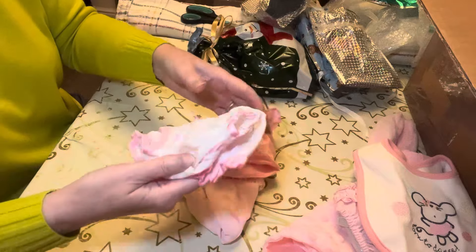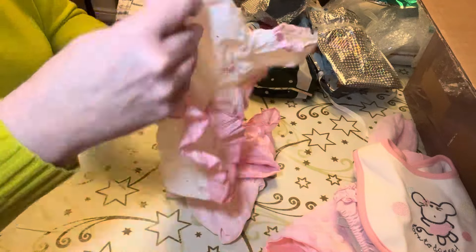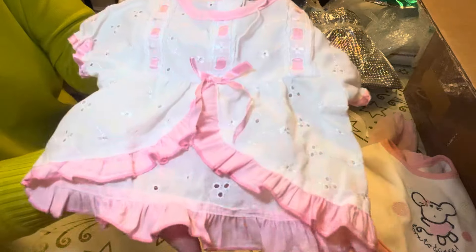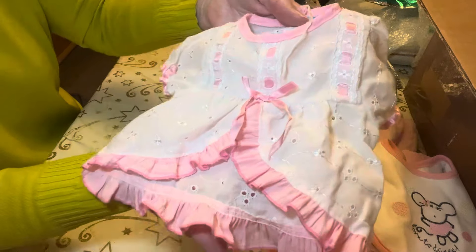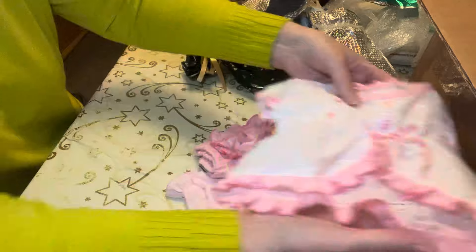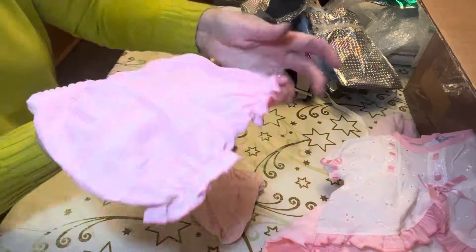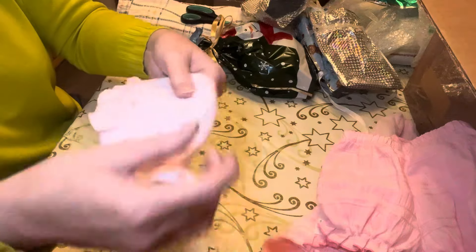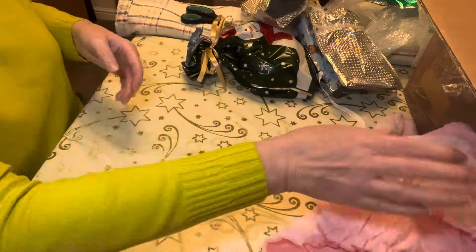So in this one we have — I saw this outfit — nearly dropped it then. There we go. A pink lacy top with matching pants, and perfect for the summer, a little hat. That's lovely. And I think this is the last one, and then we're down to baby. This is a bigger one — these bags will be nice to keep.